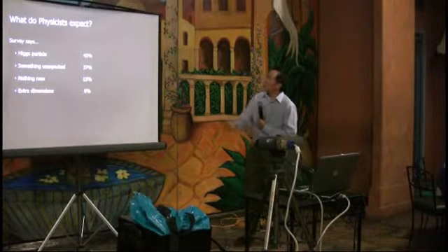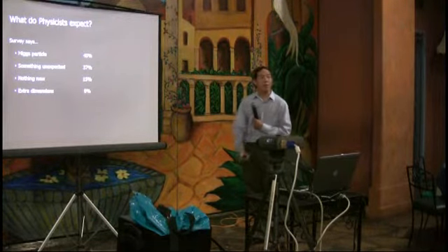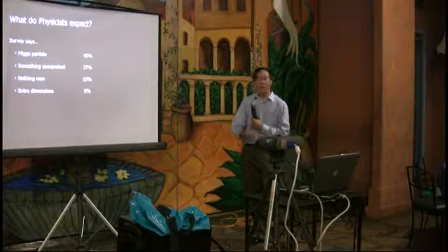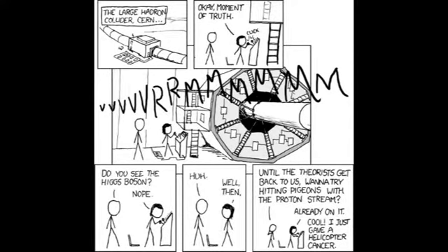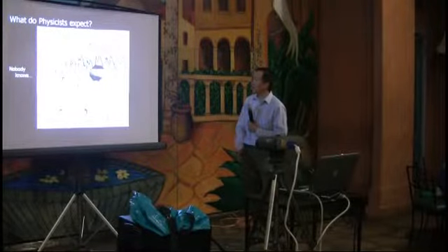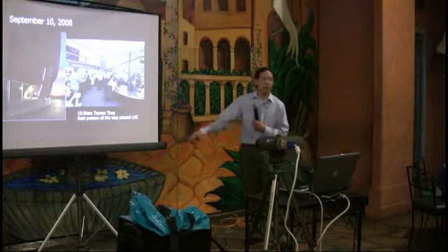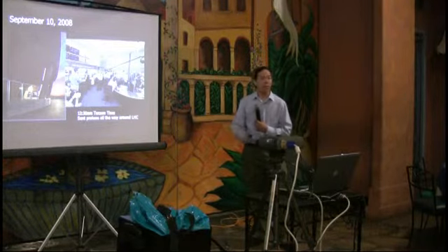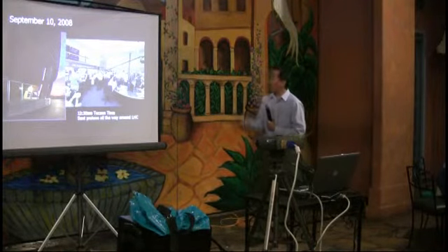A number of years ago someone did a survey asking what we'd expect to see when we turn it on. It turns out nobody really knows — we're going to turn it on and hope for the best. In September about a year ago they actually turned it on, and within an hour they sent a bunch of protons all the way around the ring, which was very impressive — the previous machine of this size took days to achieve that.